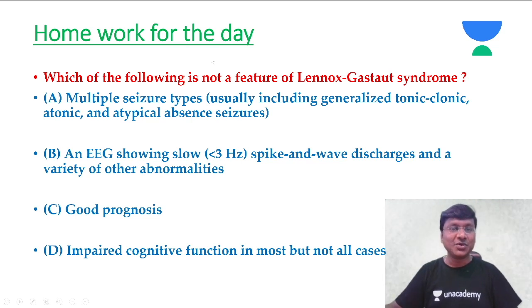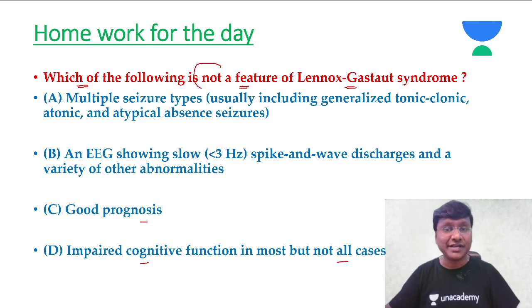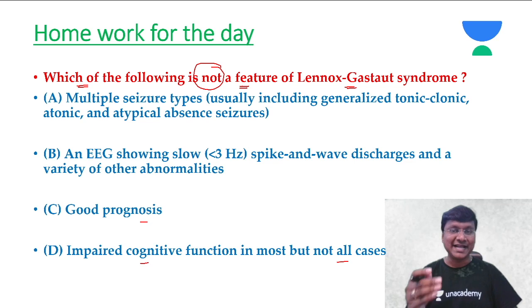Now for the homework of the day: which of the following is not a feature of Lennox-Gastaut syndrome? The options are: (A) multiple seizure types, (B) EEG shows slow spike-and-wave discharge, (C) Lennox-Gastaut syndrome has good prognosis, (D) impaired cognitive function in most but not all cases. Please answer in the comment box and I will revert with the correct answer.